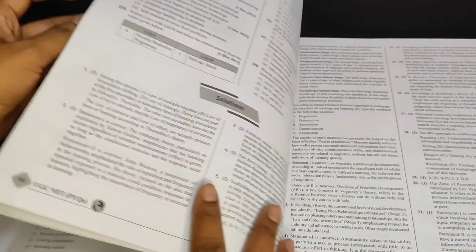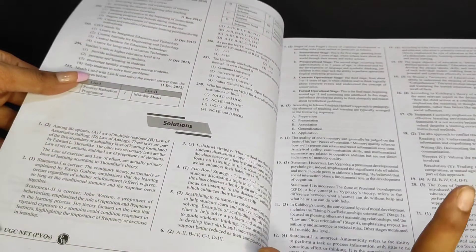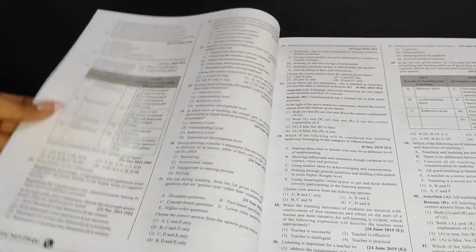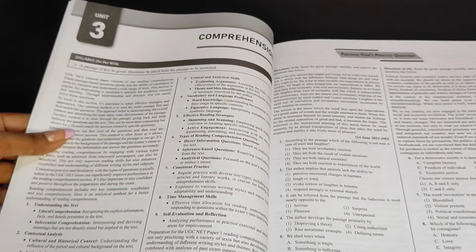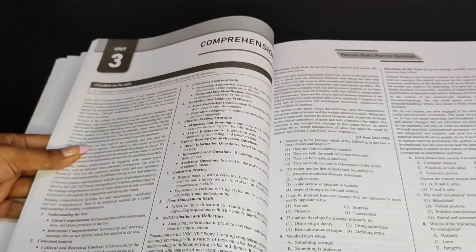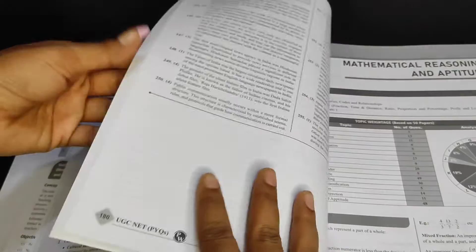Another thing worth noticing is that they have indicated in which session each question appeared in the exam, which is also very useful. I think the way they have organized the PYQs — topic-wise — is very good, because you can just pick up any six, seven, or eight units and solve the PYQs directly.